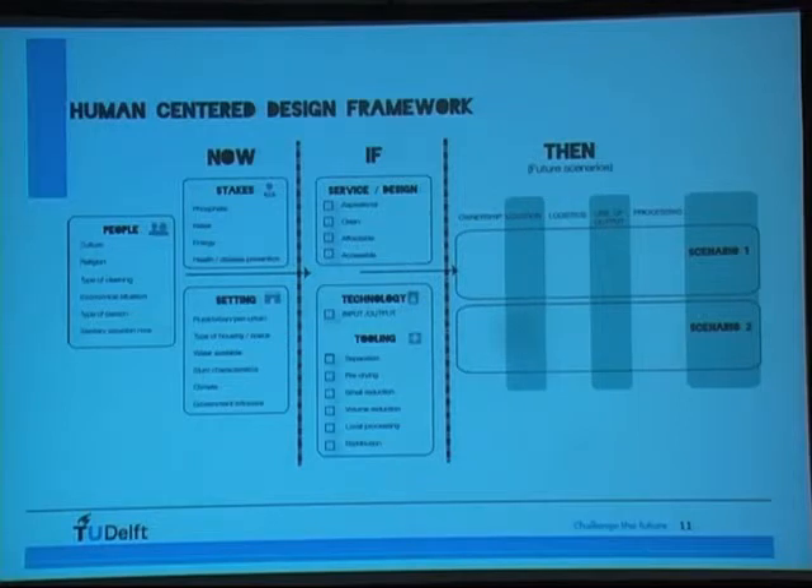We made a human-centered design framework where we wanted to get a grip on many factors and things we had to change before introducing this technology. There are three steps: first, assessing the situation as it is right now and researching your context. Then there's the IF section in the middle — if you want to change the local setting, what do you really have to change to generate successful scenarios? That leads to the third part, where you have several scenarios for applying this technology in different real-life settings. We used this year to illustrate two of these scenarios.